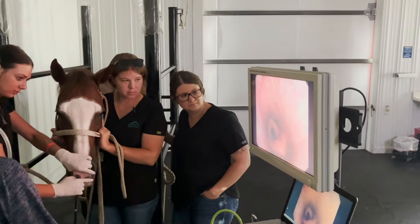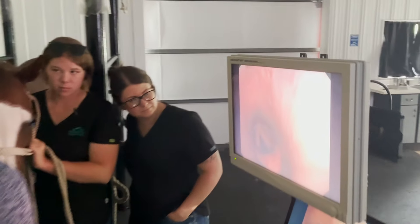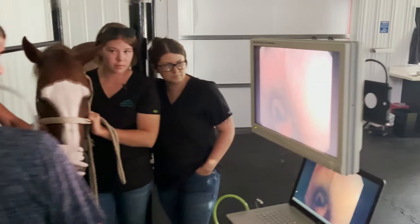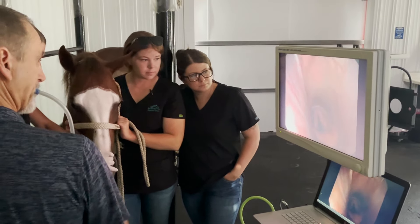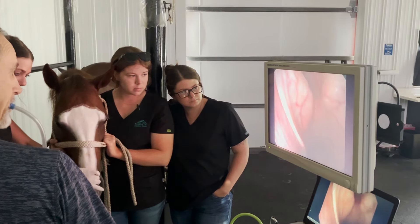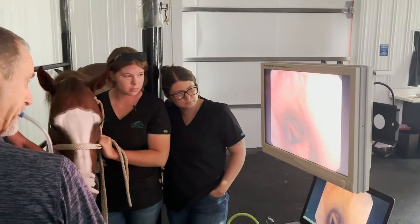So looking at this, this is the back of the throat. We passed the scope through the nose to the back of the throat, just like if it was a stomach tube. And I'm going to do a quick evaluation of the throat area, make sure everything looks good. And it does.